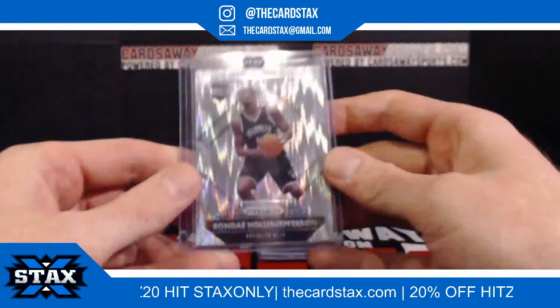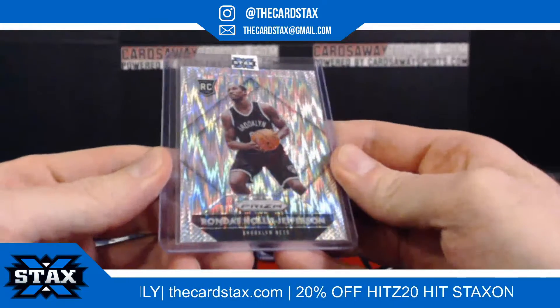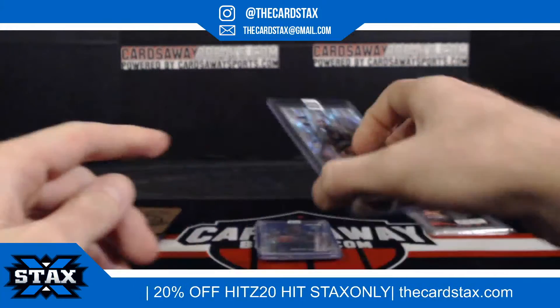Next up, we have a Shaq-Ronda Ellis Jefferson 2015 Prizm for the Brooklyn Nets. It's for slot number two — slot number two going to Dan B.